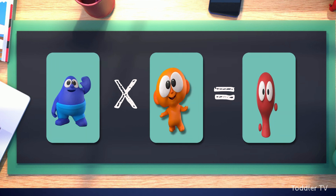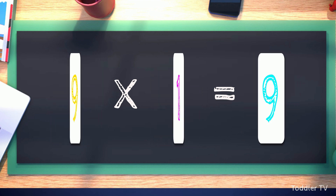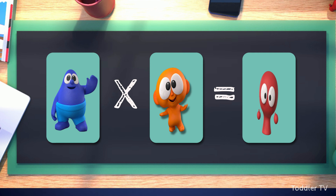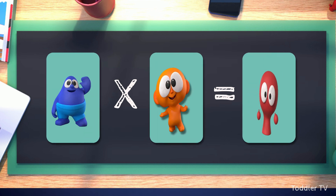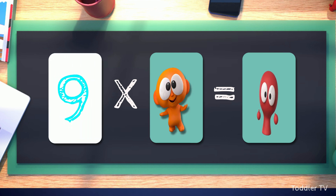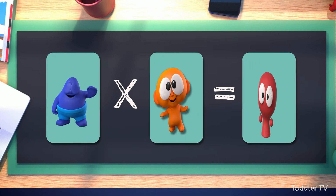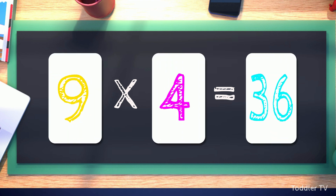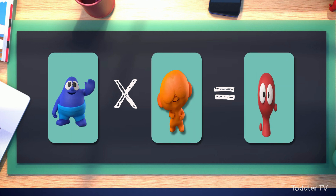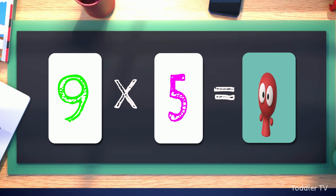Let's try this once more. 9 times 1 equals 9. 9 times 2 equals 18. 9 times 3 equals 27. 9 times 4 equals 36. 9 times 5 equals 45.